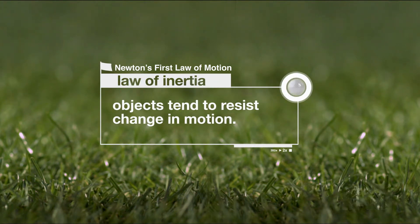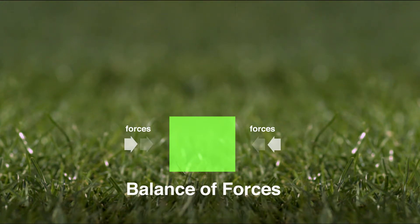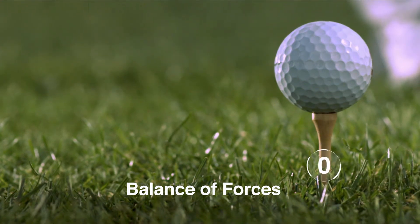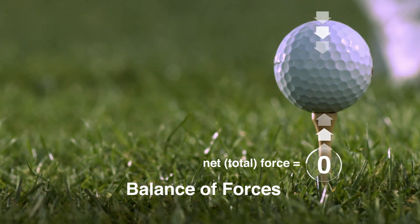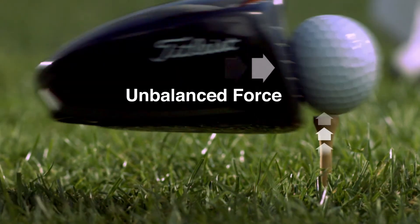Newton's first law of motion — the law of inertia — says that objects tend to resist change in motion. This means the motion of an object with balanced or zero net forces will remain constant. The force of Earth's gravity pulling down on a ball is balanced by the upward push of the tee, so there is a net force of zero and the ball's state of motion remains the same.